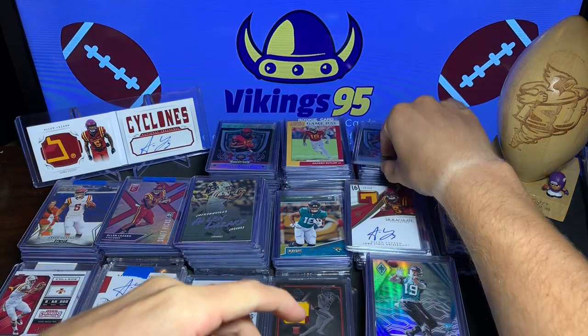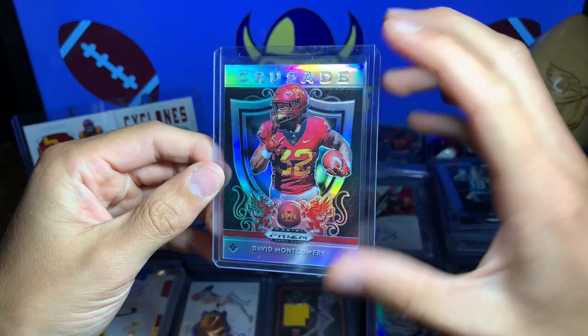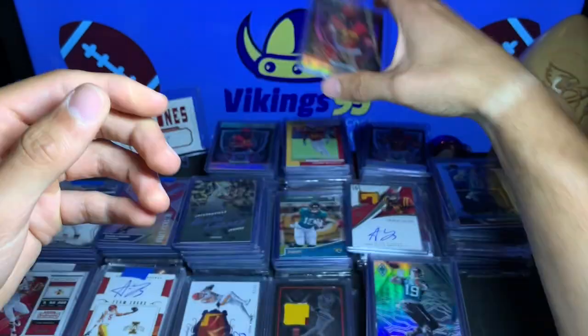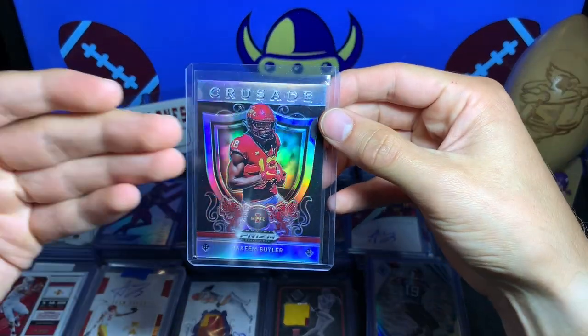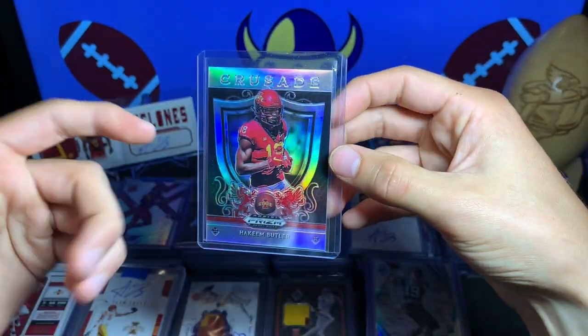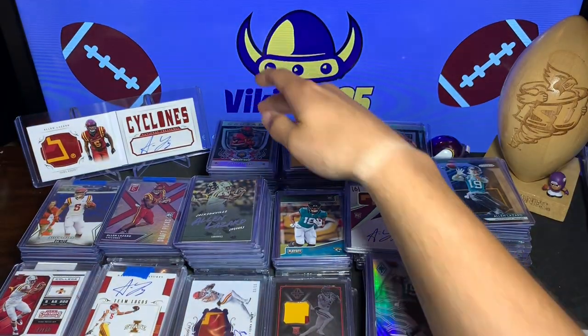David Montgomery right now is going to be a beast for the Bears — he's going to be a stud. He's taking over from Tarik Cohen with Jordan Howard gone, so he is going to be the main guy. And then Hakeem Butler — I think him and Kyler Murray are hopefully going to do awesome. He's got the same build as Calvin Johnson, Megatron.